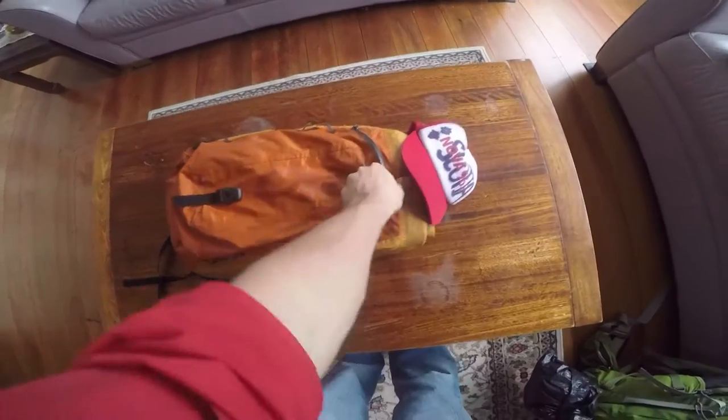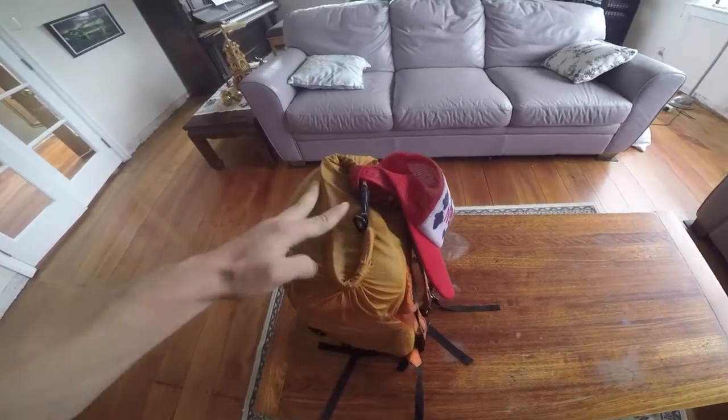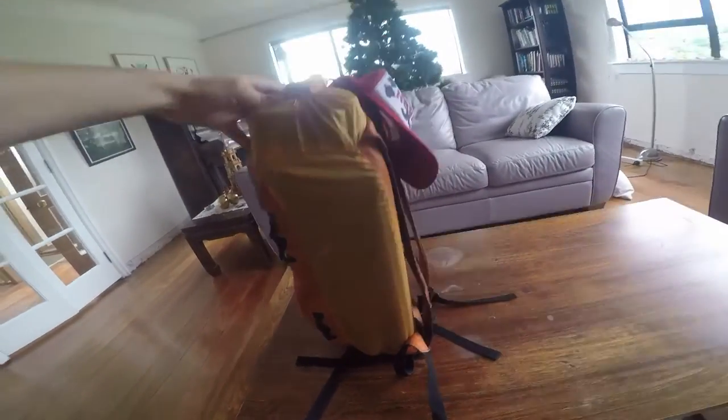There's everything packed up ready to go — nice and slim, definitely gonna fit in the overhead. Super convenient.